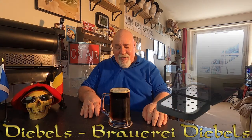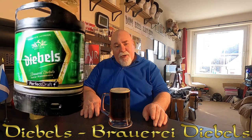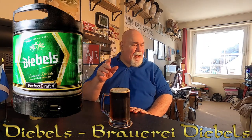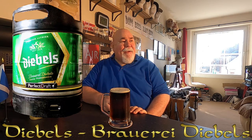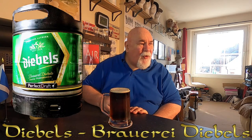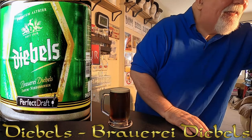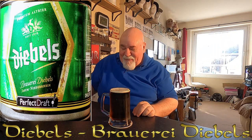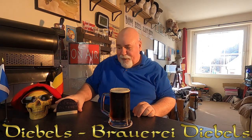Hello again. One from my Perfect Draft — Diebels Alt Beer, it's a German beer. Now about halfway through this keg, it's 4.9% — I'm just trying to read that. I don't know if you can see that — 4.9% Diebels Alt Beer.